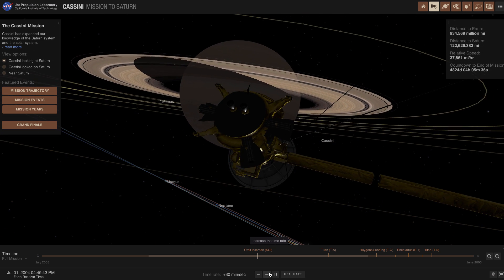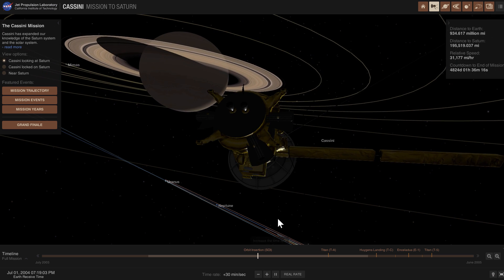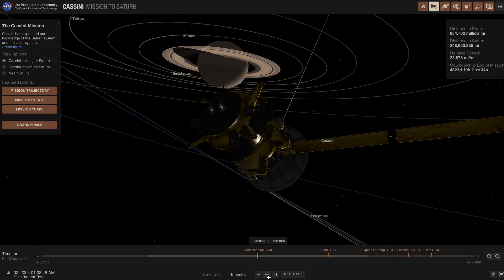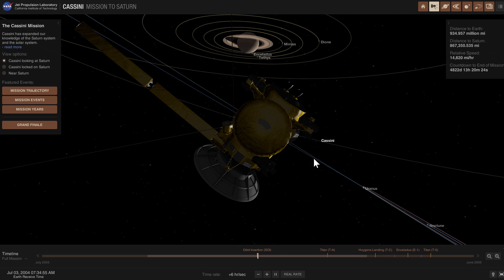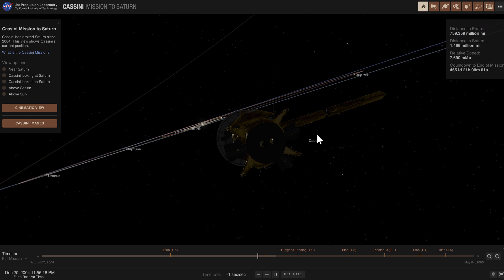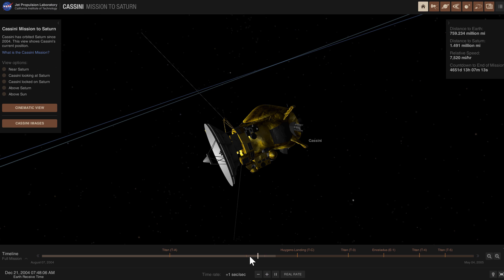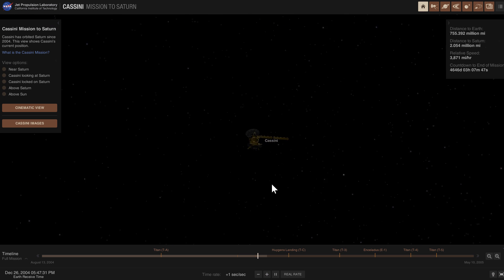Quite a lot of countries participated in this mission — I believe almost 30 countries were actually responsible for building, launching, and maintaining this craft. This is definitely one of the coolest missions out there, specifically because the other part of the Cassini-Huygens mission was the Huygens probe. You can see it here — the craft still has the Huygens probe attached right there. As we advance time, it separates and disappears, now approaching Titan and then landing on it.